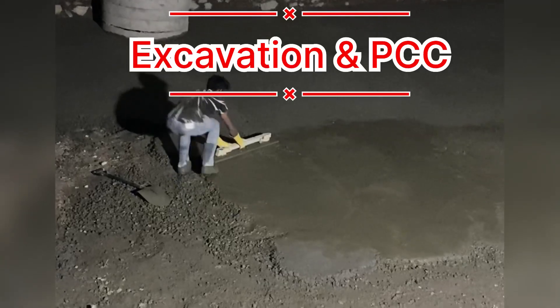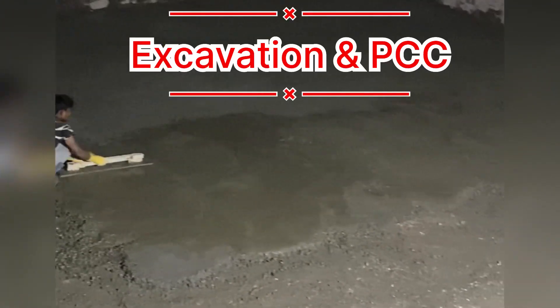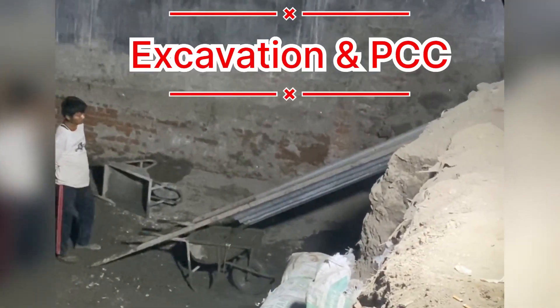It is fixed by the excavation area. We are also building a building in the PCC. We are building a foundation in this area.